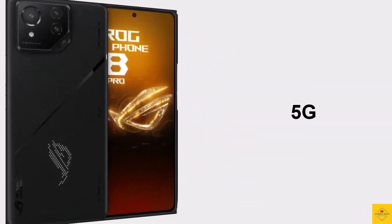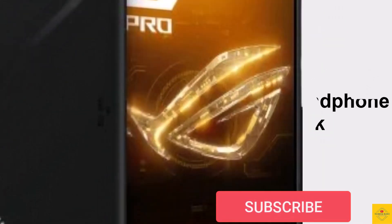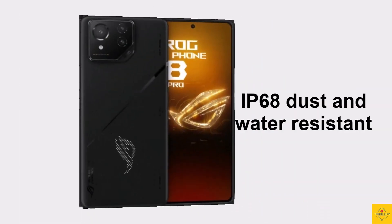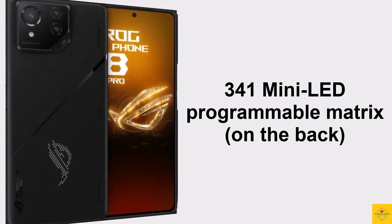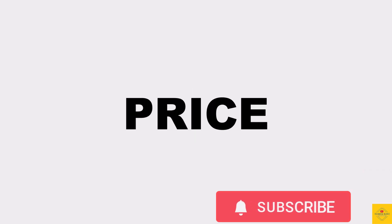The connectivity options on the phone include dual SIM 5G, tri-band Wi-Fi 7, Bluetooth 5.3, GPS L1 plus L5, a 3.5mm headphone jack, stereo speakers, USB Type-C charging port, NFC, IP68 dust and water resistance, a 341 mini LED programmable matrix on the back, and pressure-sensitive gaming trigger zones.